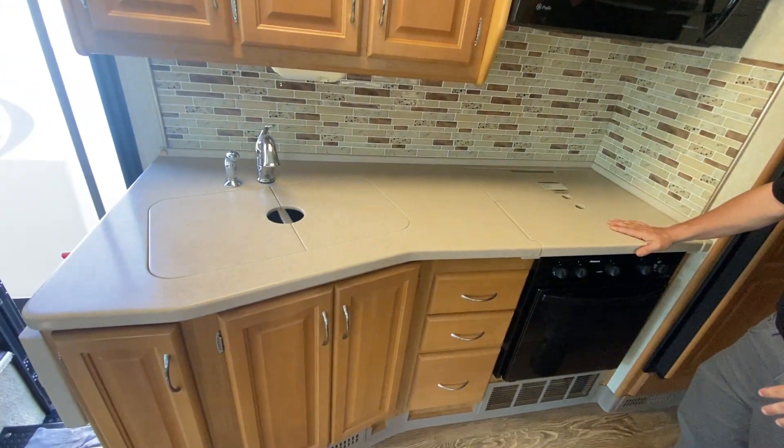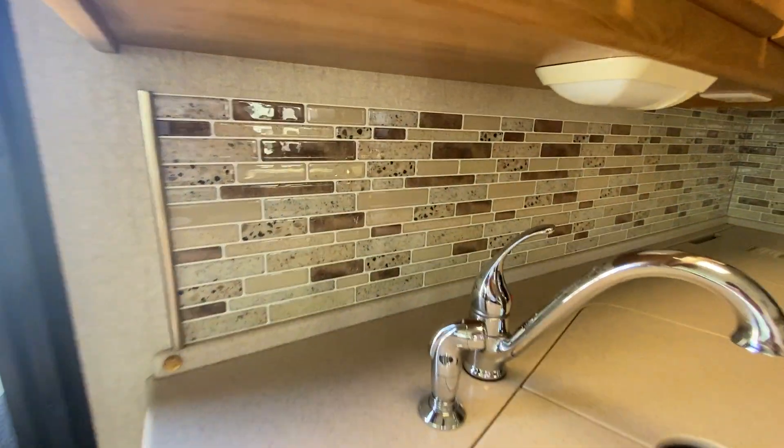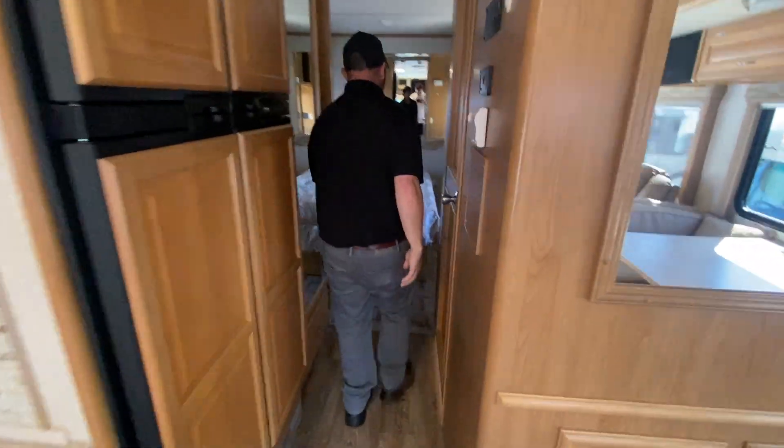Everything you need — you've got a dinette with extra sleeping, a beautiful galley with solid Corian countertops. You can see the little diamond paint shape right there that proves it's real Corian. There's a big convection residential microwave and a huge refrigerator.